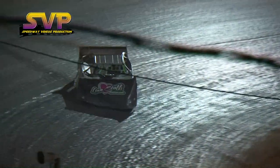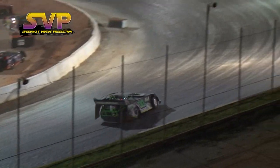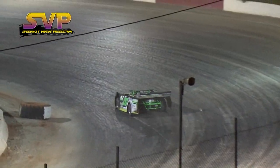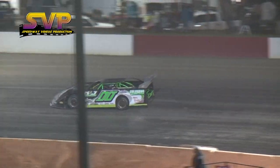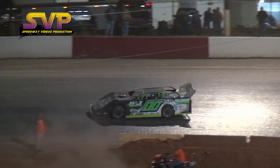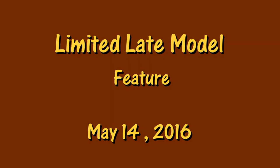Stephens with a clean sweep tonight of your crate late model division. Michael Page will come home in the number two spot. Marty Lunsford in the number three spot — a great finish for the young kid out of Noonan, 18-year-old driver. So the crate late model feature is in the books.